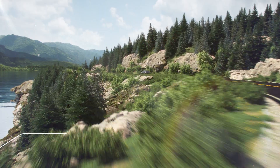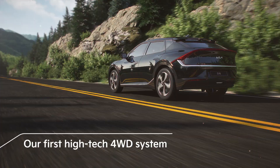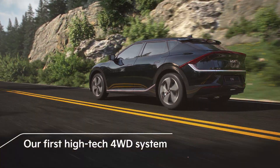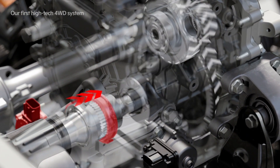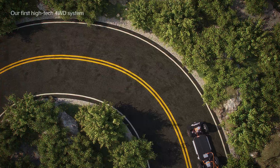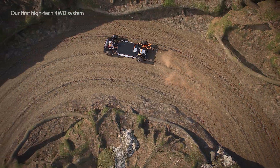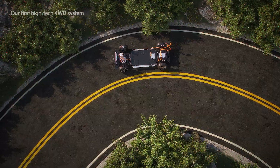The EV6 is the first to implement the E four-wheel drive system. By engaging and disengaging the front-wheel drive motor, it automatically switches to two-wheel drive or four-wheel drive as needed. This improves the vehicle's straight driving safety and curve handling, increases safety on snowy, rainy, and sandy roads, and improves energy efficiency.